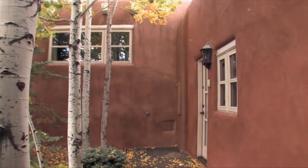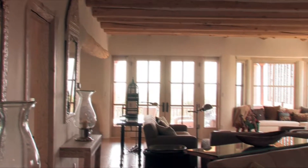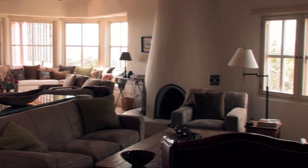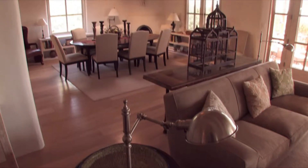We go from small, cozy casitas to large, grand estates. And this is one of our finest homes. It's called Jewel of Circle Drive. Our motto is, it's the next best thing to living here.